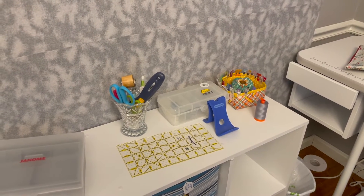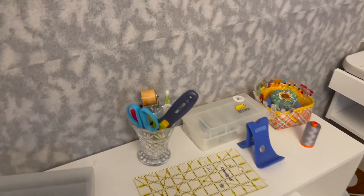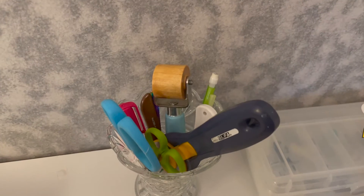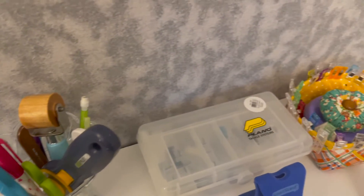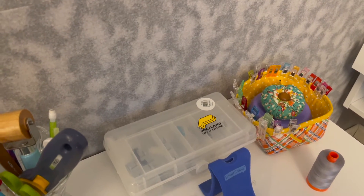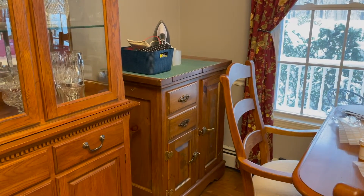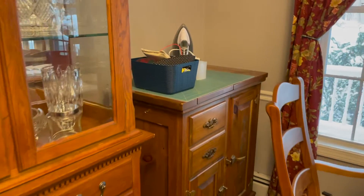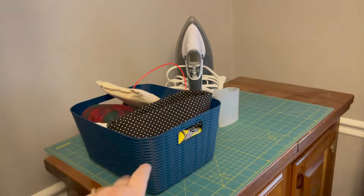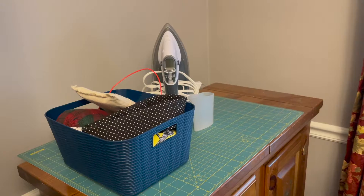One rotary cutter — I have like six, so I kept one on my feet. It's just the stuff that I would use every day, which has really forced me to realize you don't need a whole lot of stuff for quilting. I kept my ironing board, and over there an iron and a mat. That blue bin is for an upcoming video my son wants to do with me, so this is staying out for at least another couple days.